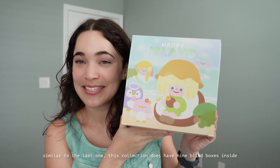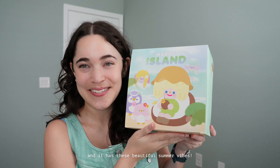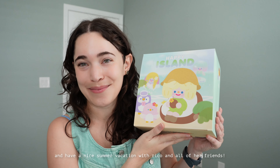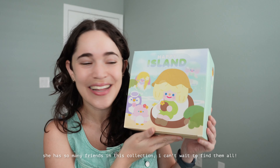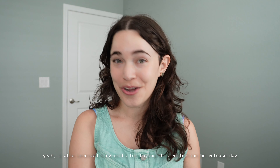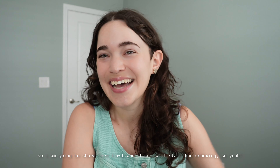Similar to the last one, this collection does have nine blind boxes inside and it has these beautiful summer vibes — it just makes you really want to relax and lounge around and have a nice summer vacation with Ricoh and all of her friends. She has so many friends in this collection. I also received many gifts for buying this collection on release day, so I'm going to share them first and then start the unboxing.